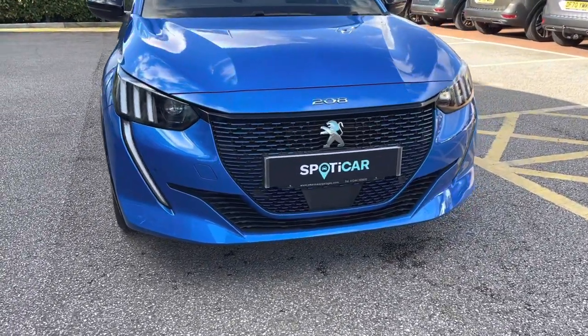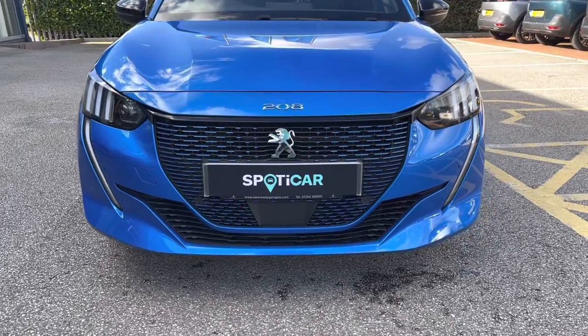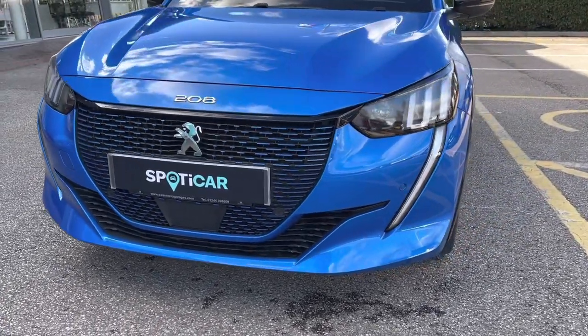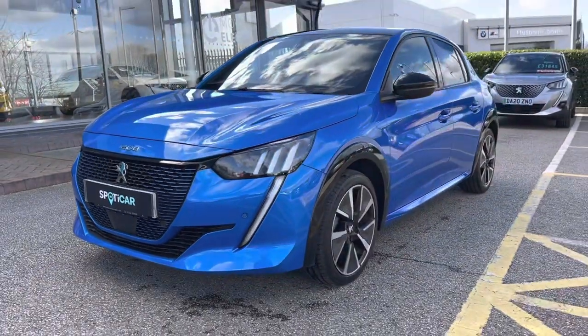we will see the full LED headlights, as well as the LED daytime running lights in the extended three-claw layout. This car also features the vertigo blue radiator grille, which is a beautiful feature for the new 208 models and is a consistent feature around this car, giving a clear modern finish to this vehicle.